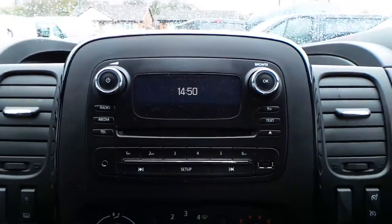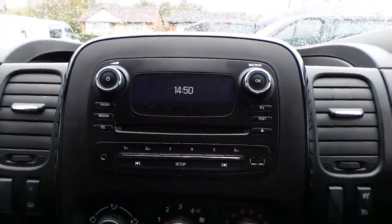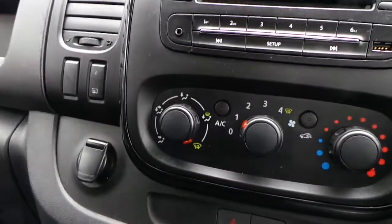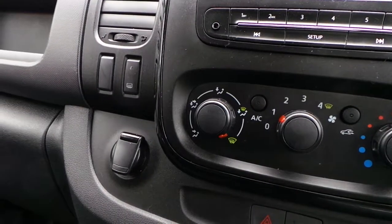In the cab area we have a CD player with DAB digital radio, Bluetooth connectivity, USB connectivity and auxiliary inputs. We also have air conditioning and a 12 volt power supply.